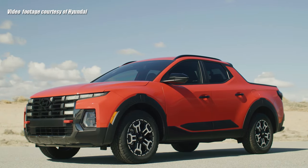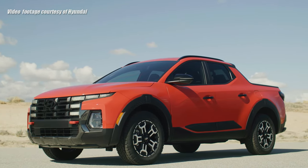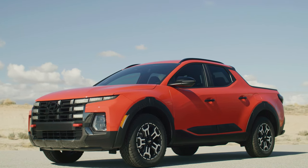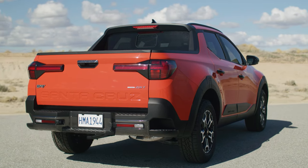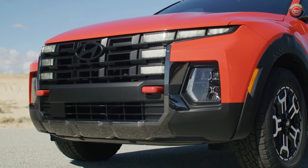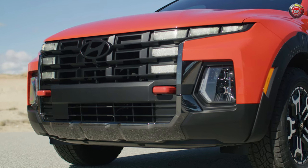Hyundai tapped the New York Auto Show as the stage to unveil their updated 2025 Santa Cruz Compact Crossover Pickup truck with a fresh and more rugged look, a redesigned interior, more features, and a more rugged variation of their XRT trim.